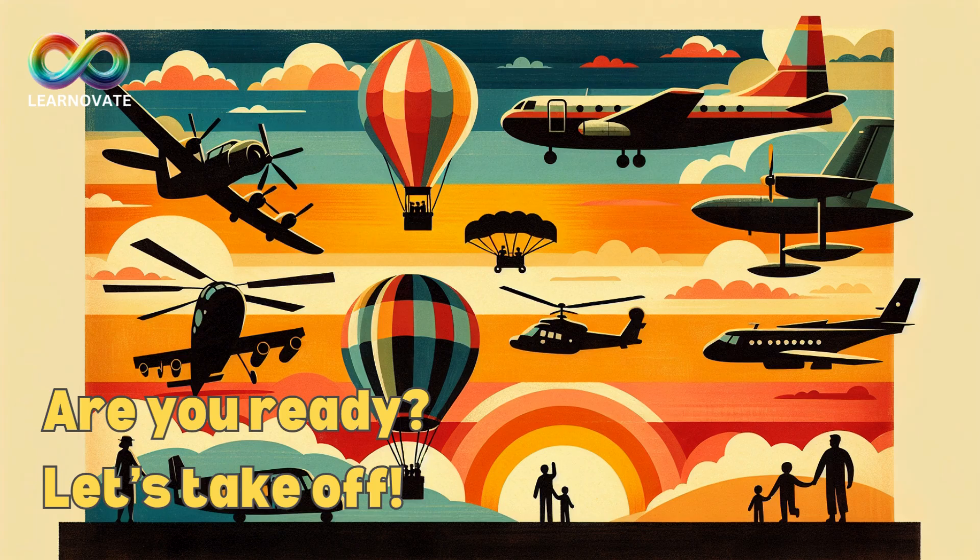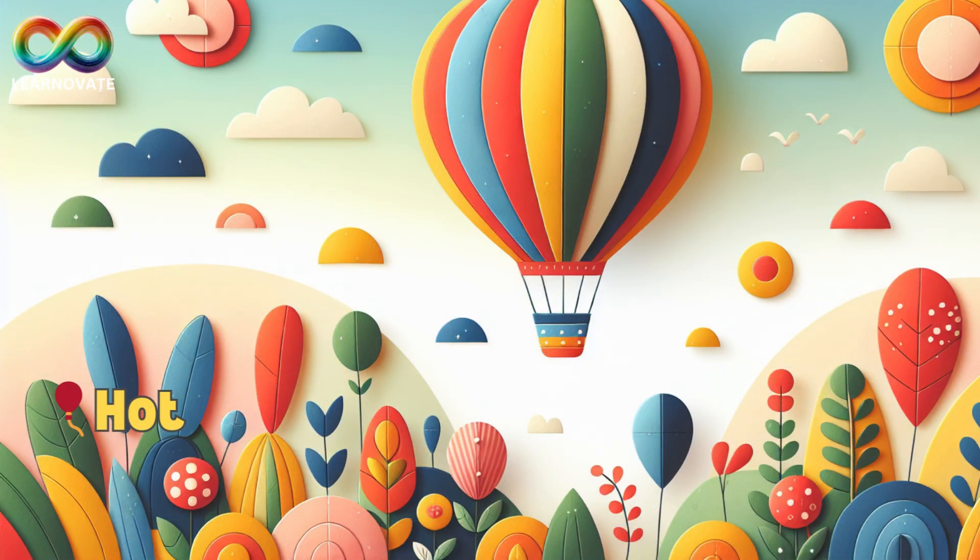Some float, some zoom, some even spin. Are you ready? Let's take off! Hot air balloon, the gentle floater.